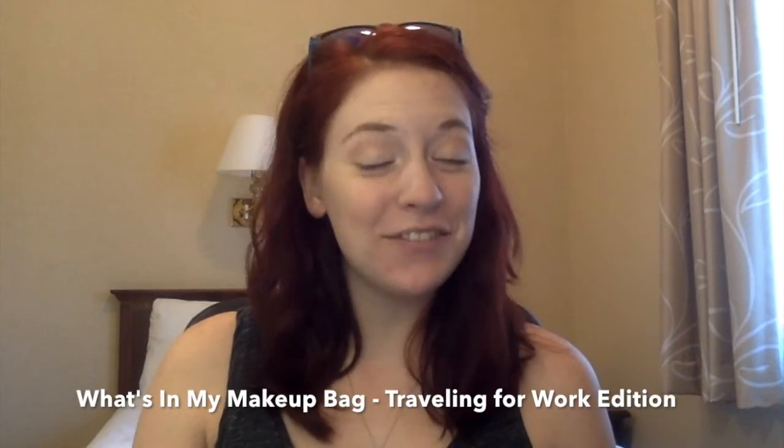Hi guys and welcome back to my channel. Today's video is going to be a 'what's in my makeup bag' travel edition for a work conference. If you're not new to my channel, you'll know that last week or the week before I did a 'what's in my travel makeup bag' for vacation — like for a beach vacation — and I said that I would update you on what's in my makeup bag when I travel for work. So it is going to be slightly different. I did pick almost entirely new products to bring with me for work, and we are in a hotel room — I am actually at the conference hotel right now — and I thought I would share this with you guys.